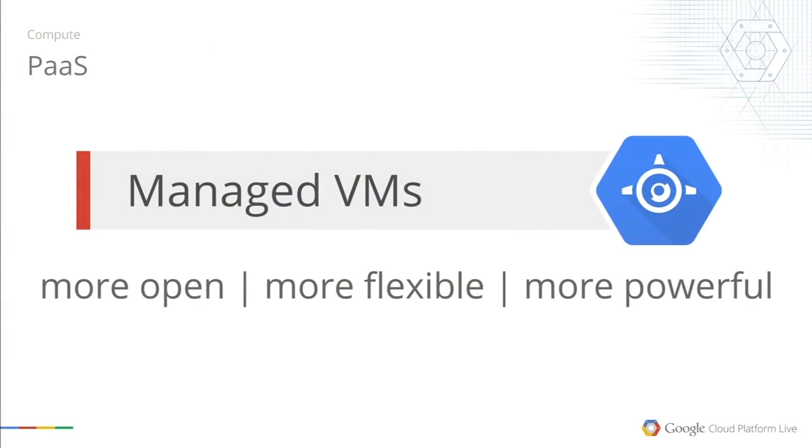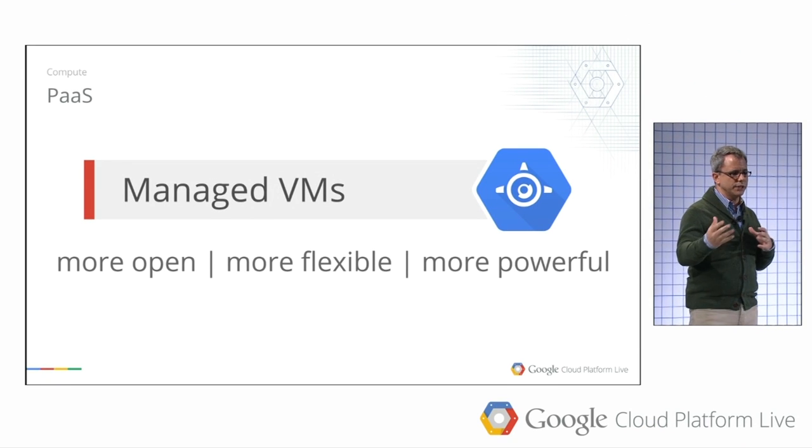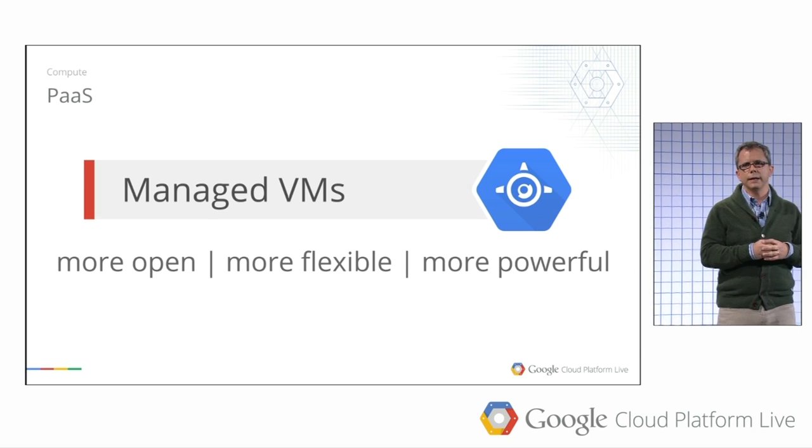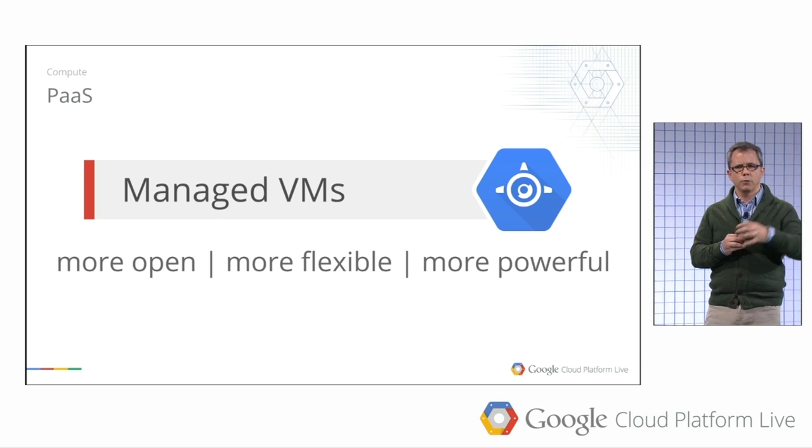Managed VMs are built on Docker containers and let you use the language or operating system you want within an App Engine application. If you want to use an open-source framework we haven't integrated yet, or tap into the range of machine types that Compute Engine supports — high memory, high CPU, different operating systems — you can do that via Docker containers and still have the auto-management capabilities of App Engine available to you. Managed VMs are now in beta and open for everyone to begin using. The result is that App Engine is now more open, more flexible, and more powerful — with the complete range of Compute Engine virtual machine types available.